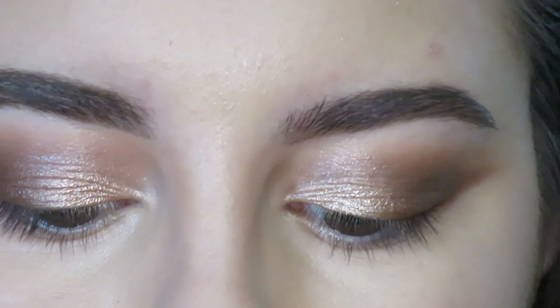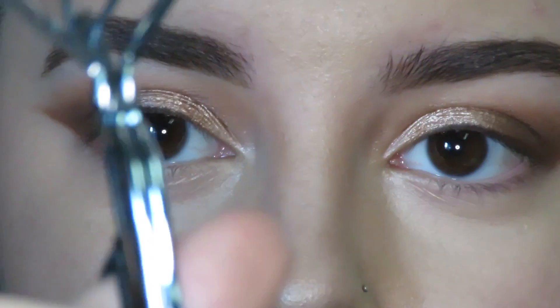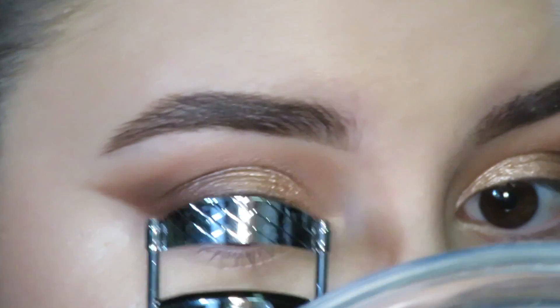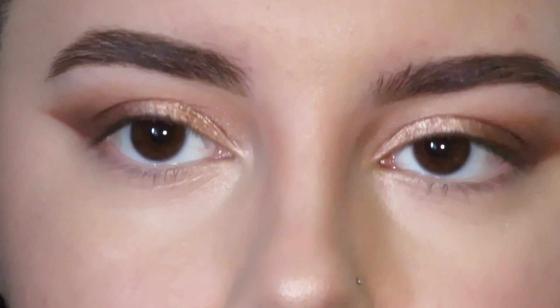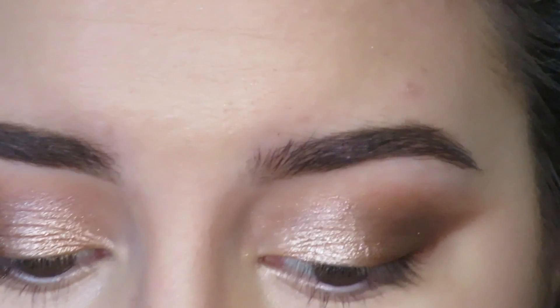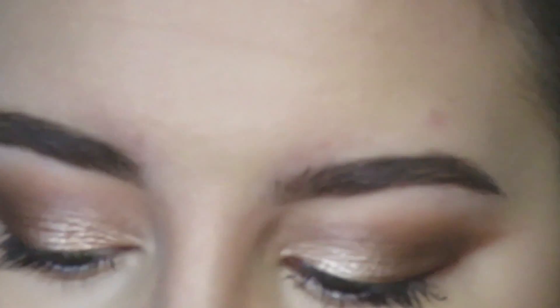I'm using the Anastasia Beverly Hills Clear Brow Gel. I lost my eyelash curler a couple weeks ago but I finally bought a new one yesterday — it's from Revlon, like three dollars and change. For mascara I'm going in with the Better Than Sex mascara by Too Faced, which I actually really like. I also really like the Urban Decay Perversion mascara and the Smashbox Full Volume mascara, but I ran out of that.